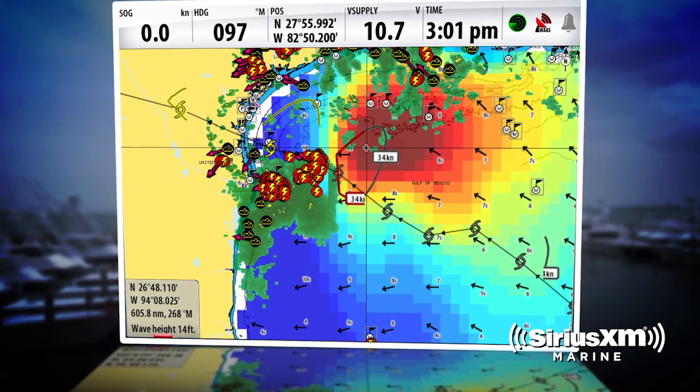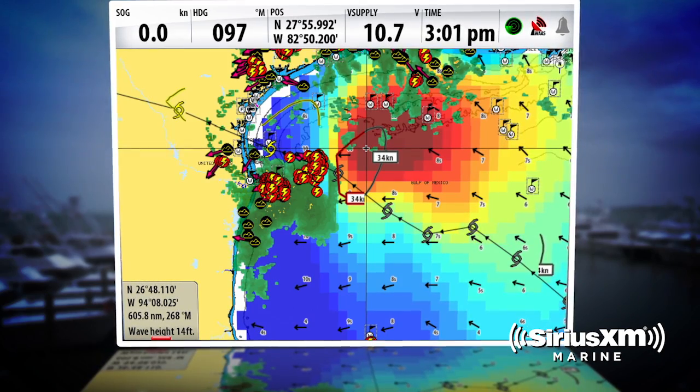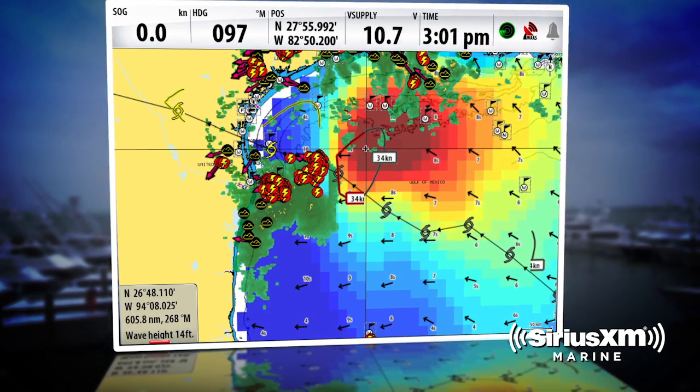Clearly, the lightning strikes on the screen — being able to see those as they're coming at you — is an incredible benefit, and it's well worth it.